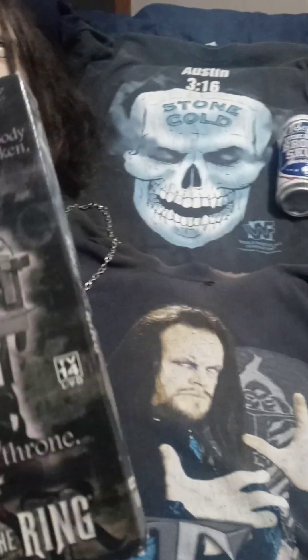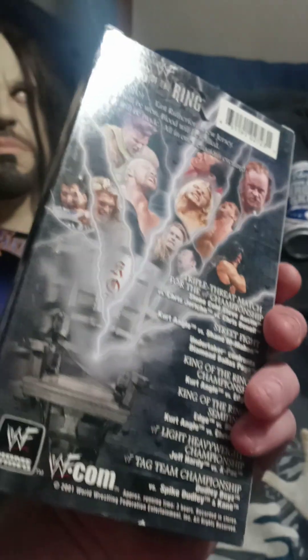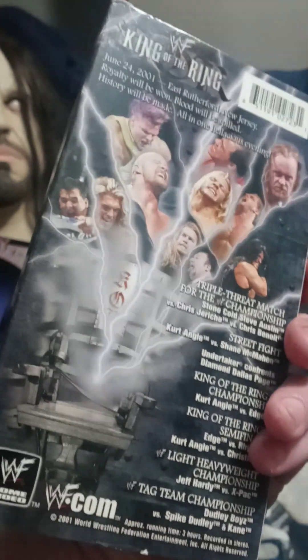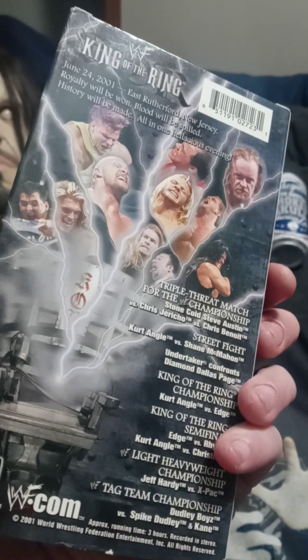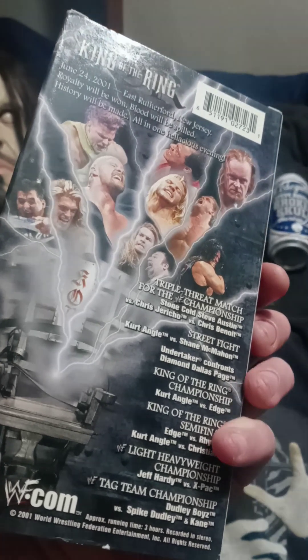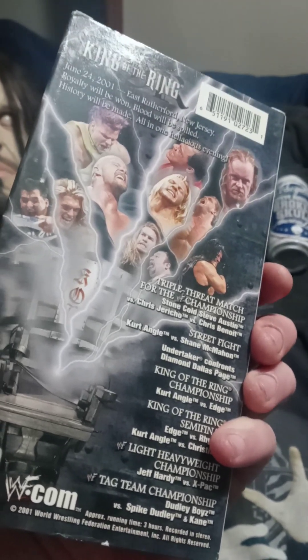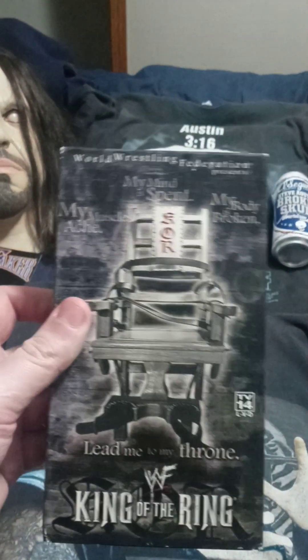I remember seeing this one live as well — that's King of the Ring 2001. The triple threat match for the WWF Championship — Stone Cold, Jericho, and Benoit — that was amazing. And Undertaker confronting Diamond Dallas Page with that whole stalker angle — King of the Ring, that was cool.